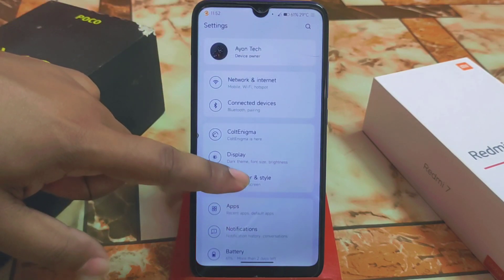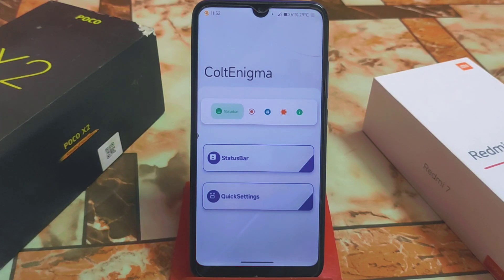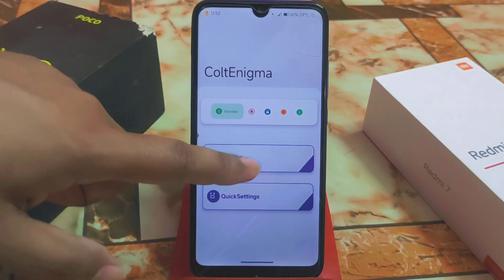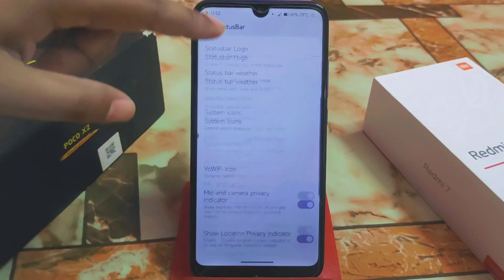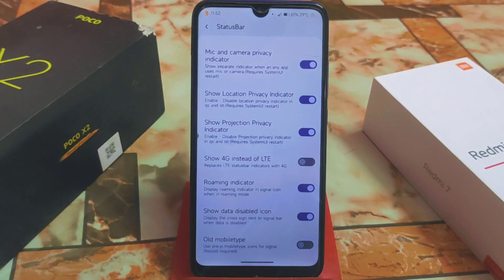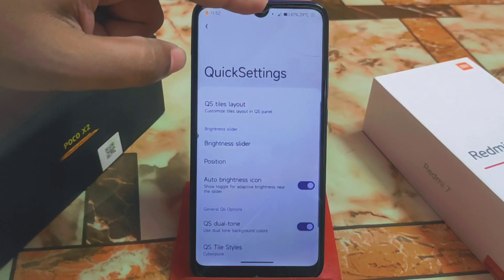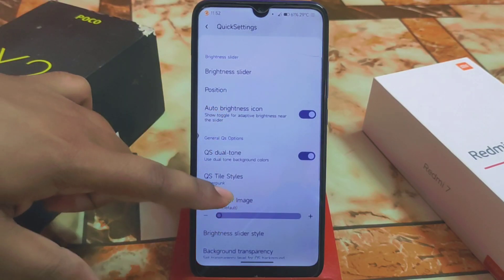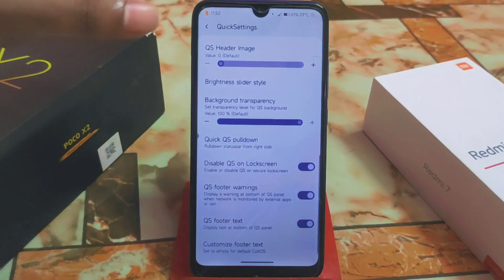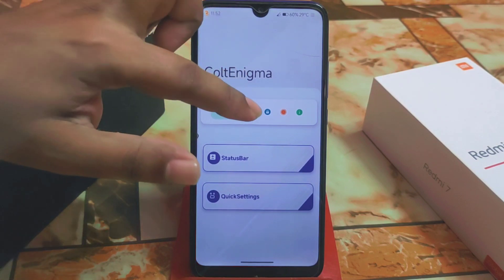Now let's talk about Cold Enigma, which is differently customized — the way is a bit different from other custom ROMs. We have the status bar with the regular customizations which we need, and you will get everything here. There is a perfectly working traffic indicator, and quick settings are also perfectly working. Every single customization I already checked — no problem with that.